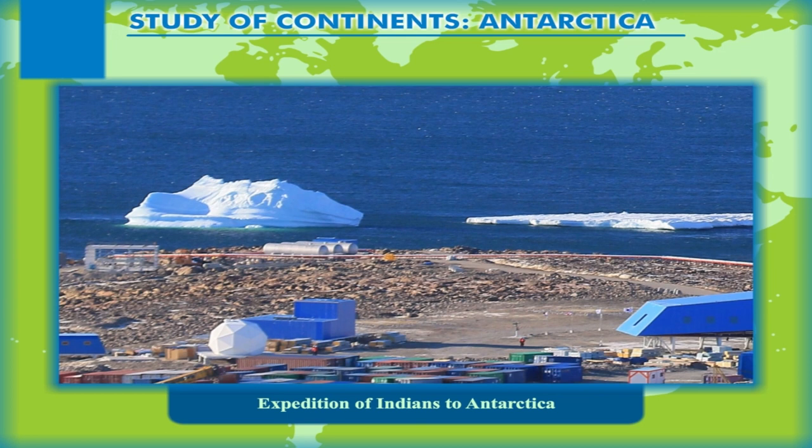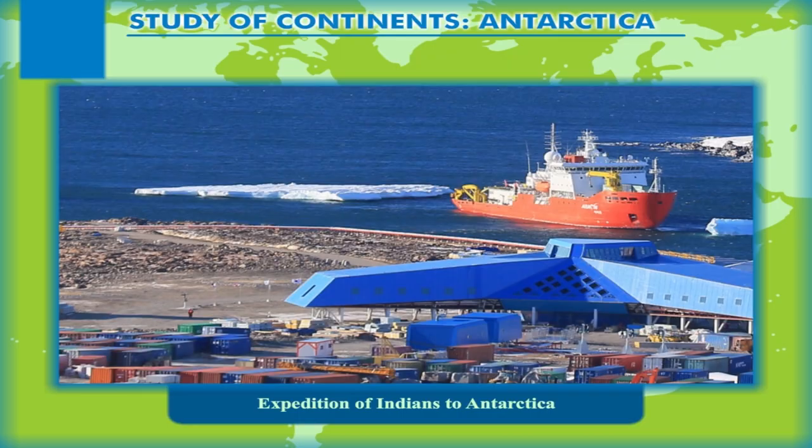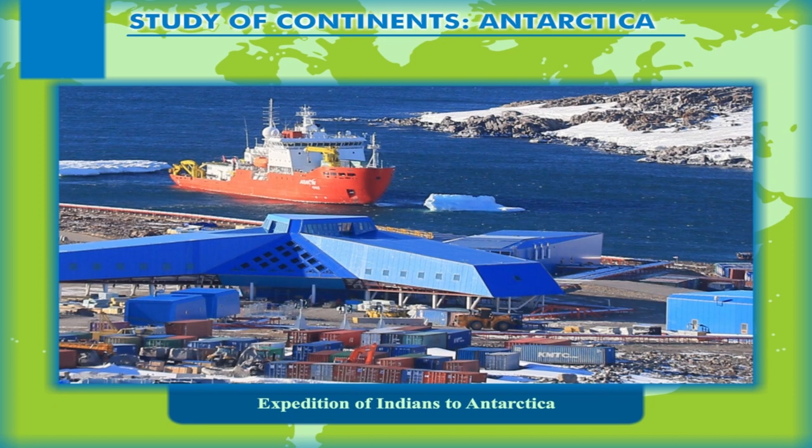Therefore, a manned research station was established about 11 kilometres from Dakshin Gangotri. This was named Maitri. It can accommodate around 25 people throughout the year. Earlier, the expeditions were initiated from Goa, but since 1999, Cape Town in South Africa is used as the starting point for all the expeditions.